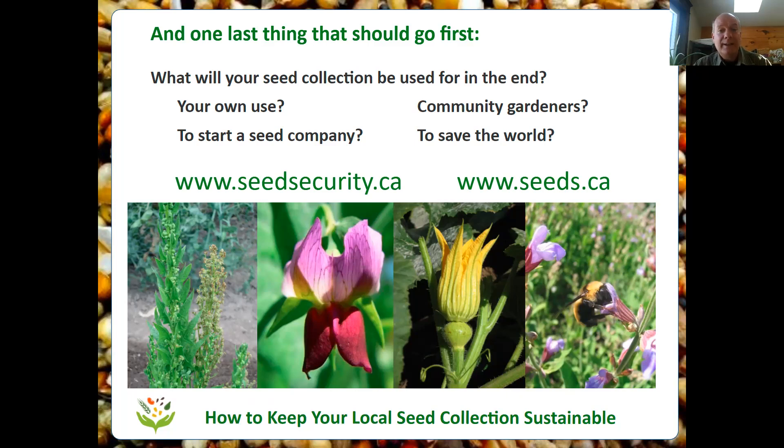There are two websites with lots more information. Seedsecurity.ca is the website of a Canadian seed security initiative dedicated to improving the quality, quantity, and diversity of seeds in Canada — there are lots of resources there for managing a seed collection or starting a seed company. And seeds.ca is Seeds of Diversity's website, where you'll find information about webinars like this, Seedy Saturday events, our seed exchange, our seed collection, and general information on how to save seeds. Thank you all very much — it's been a real pleasure. Have a good day.